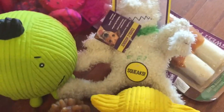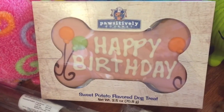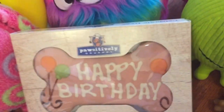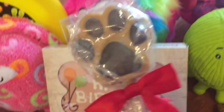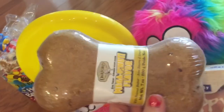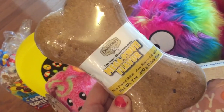We got all these fun little toys. And there's a happy birthday one — look, it says it's a happy birthday sweet potato flavored dog treat. Isn't that so cute? And look at this little paw lollipop treat. And then we got her this super cool bone to chew on and it's peanut butter flavored.